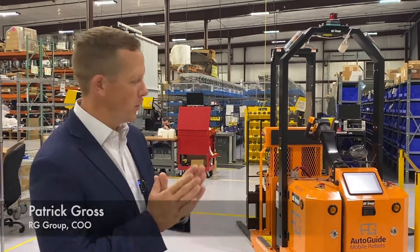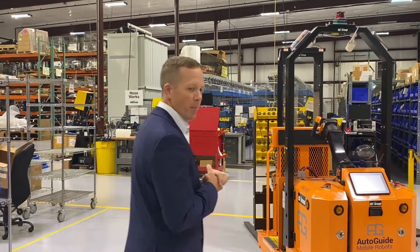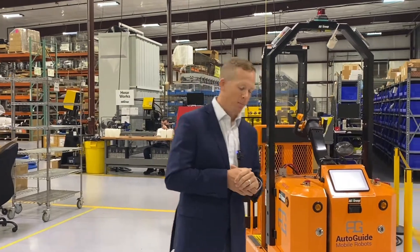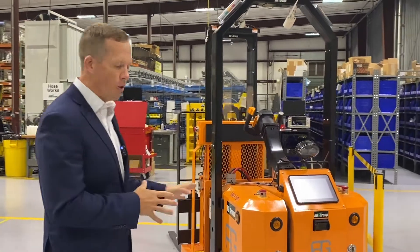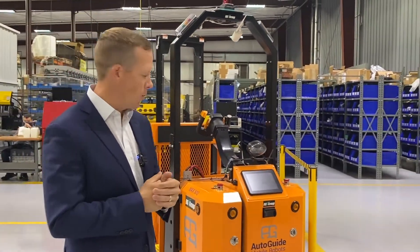Good afternoon, my name is Patrick Gross. I'm here at the RG Group in York, Pennsylvania. We're an automation company, hydraulics company, instrumentation and process control. Today I'm going to be talking to you about AutoGuide and autonomous mobile robots.